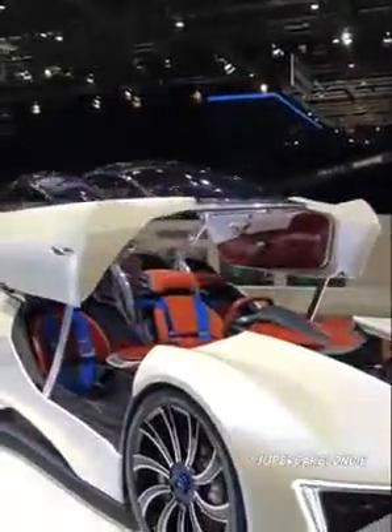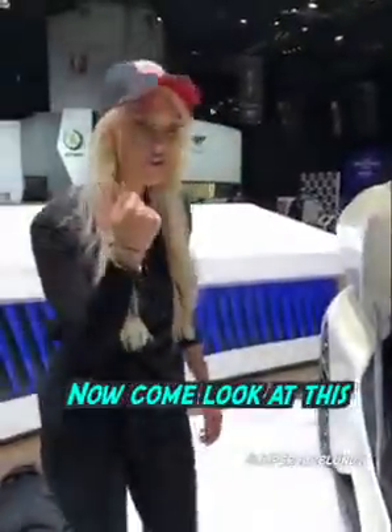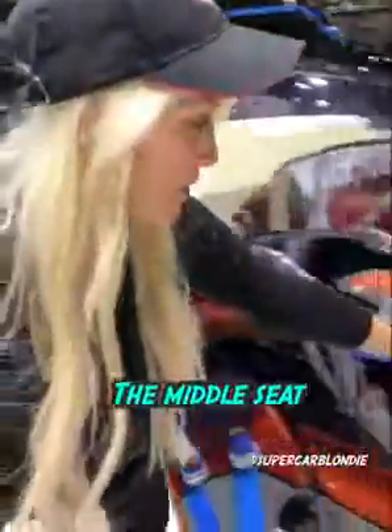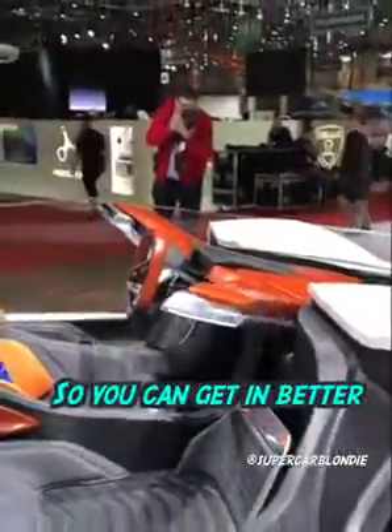Now let me show you how it opens. This is insane. Let's open her up. Now come look at this — in order to get into the middle seat, these two lift up so you can get in better.